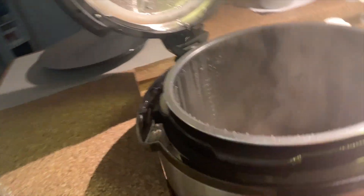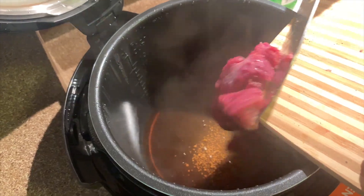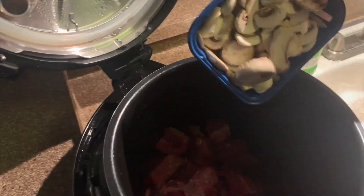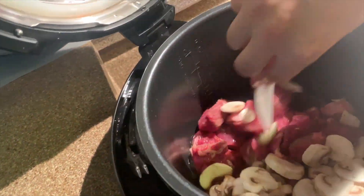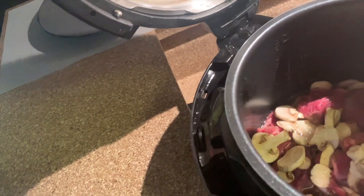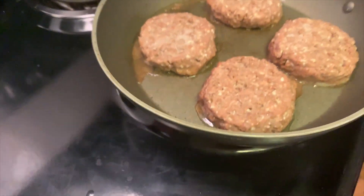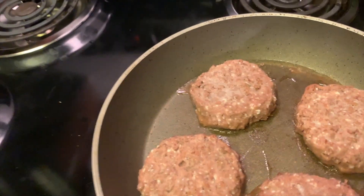We have some beef broth in there and we're going to put some garlic in and the beef. These Beyond Burgers actually look like real meat — it's pretty weird.